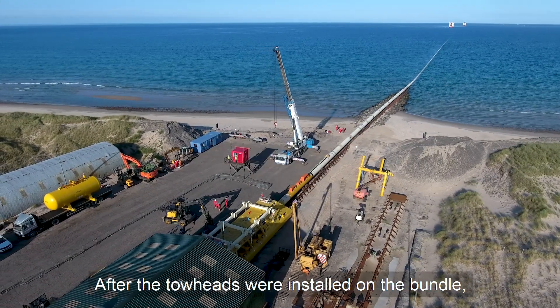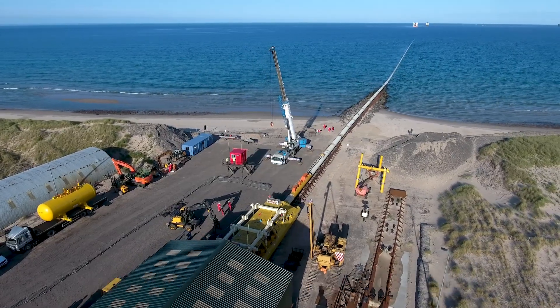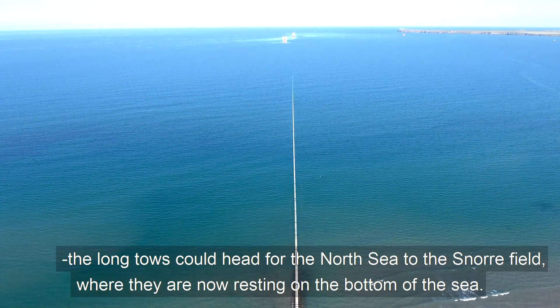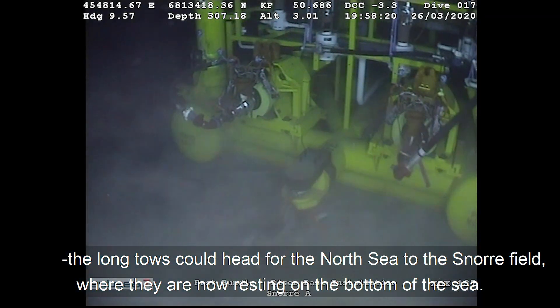After the towheads were installed on the bundle, the long tows could head for the North Sea to the Snorri field, where they are now resting on the bottom of the sea.